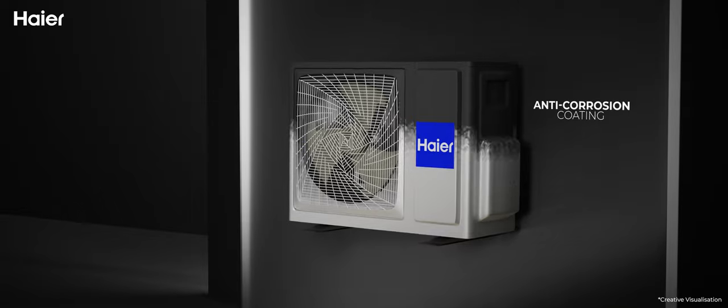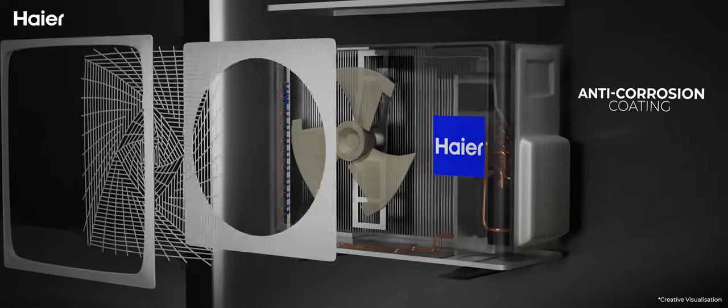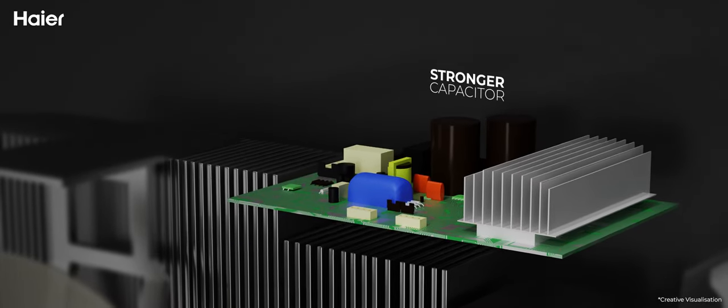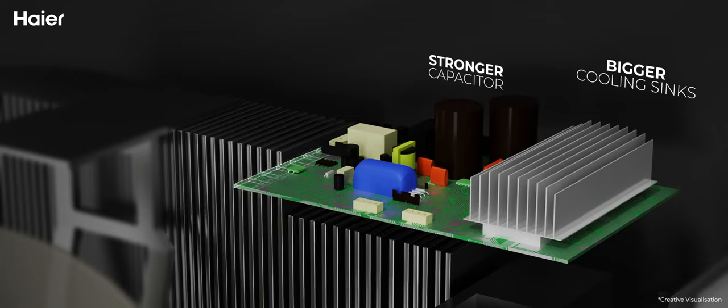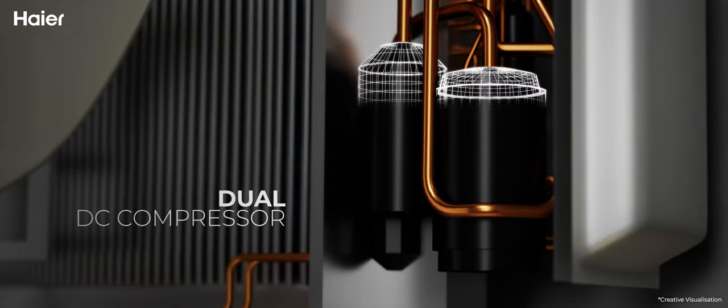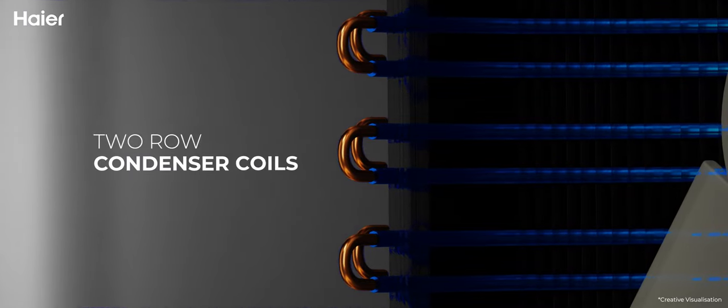The outdoor unit features anti-corrosion coating, Hyper PCB with strong capacitor, bigger cooling sinks, and thicker conformal coating. It includes a dual DC compressor, DC motor, protection lacquer coating, and two-road condenser coils.